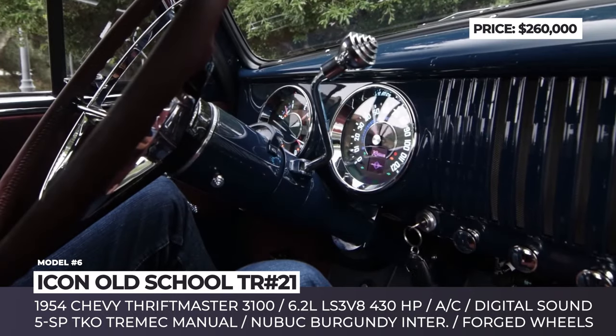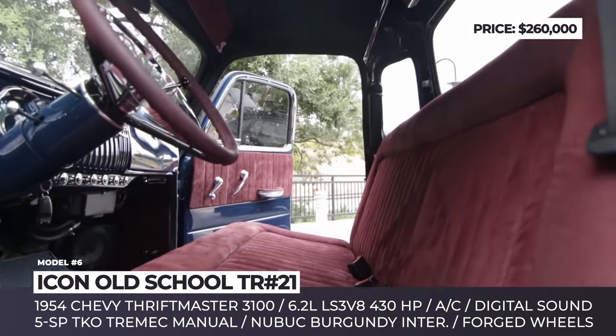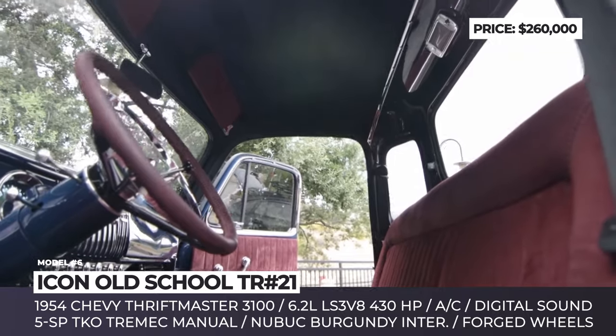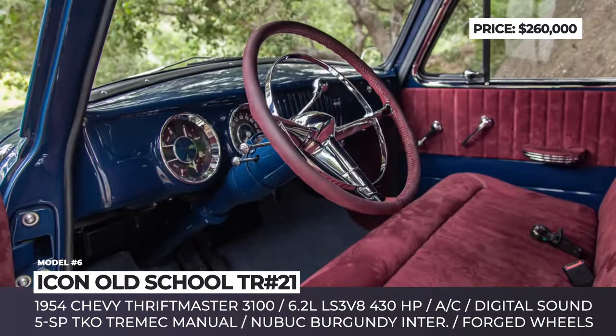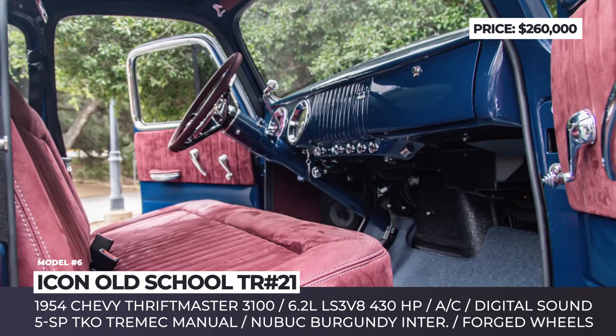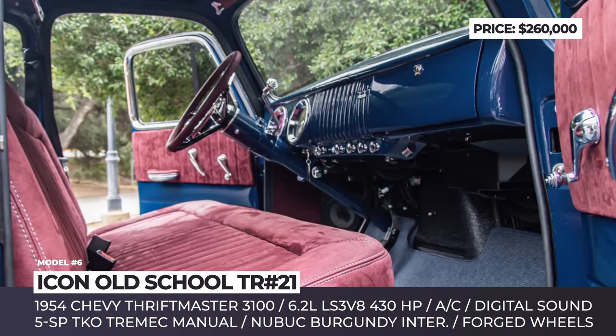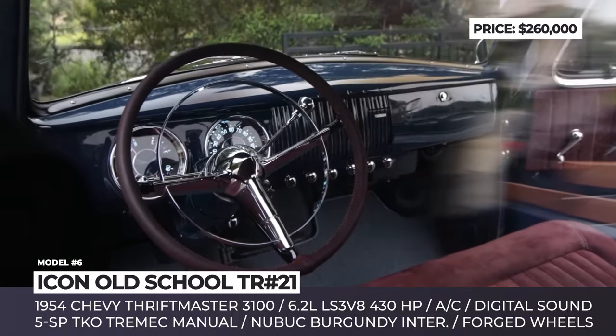The TR No. 21 sports a beautiful burgundy Nubuk leather interior with contrast stitching. Windows are electronically operated and the cabin environment can be adjusted with AC. A high-end digital sound system is hidden underneath the bench seating so as not to disturb the retro feel of the cabin. The bed is equipped with gorgeous light oak wood panels put together without screws or nails.